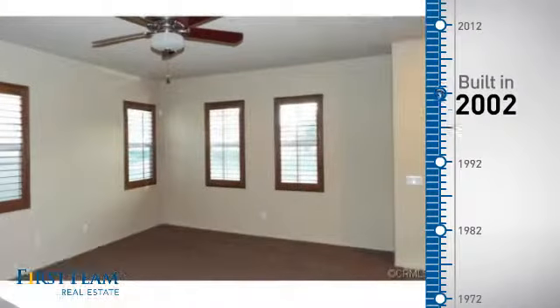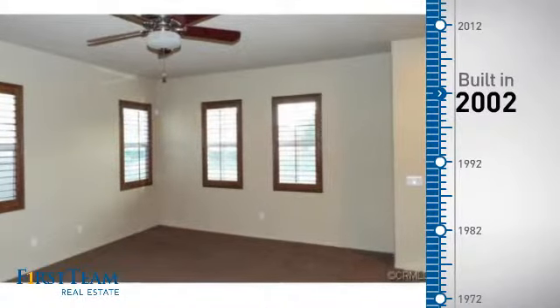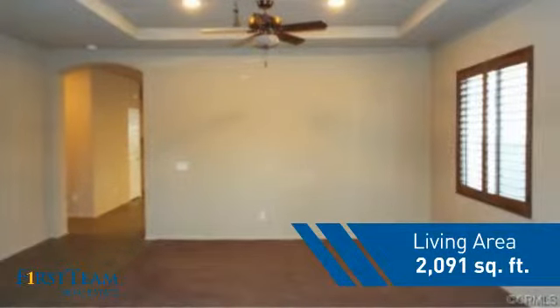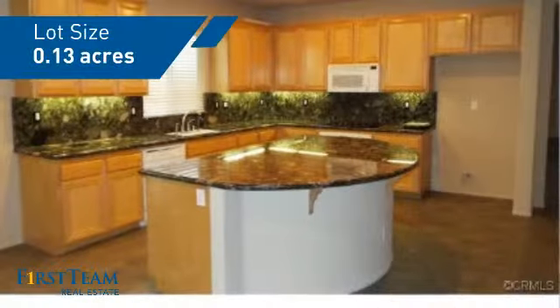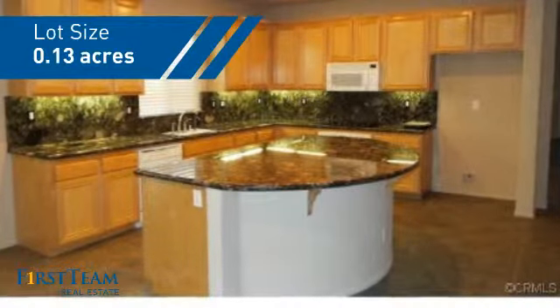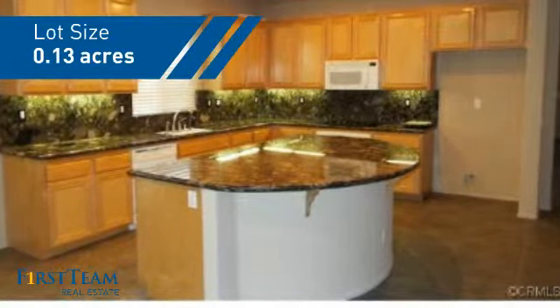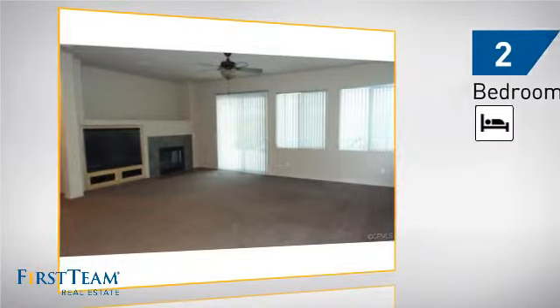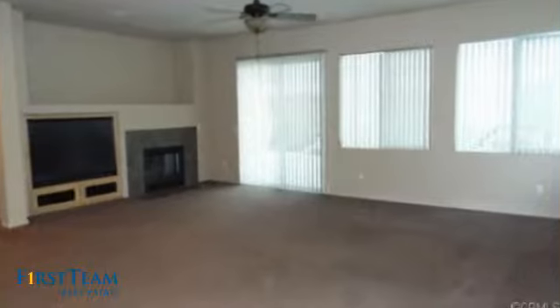This property was built in 2002 and features over 2,000 square feet of space, giving you a spacious layout to play host or kick back and relax after a long day. Inside you'll find two bedrooms, so you always have a private space to come home to, as well as two bathrooms.